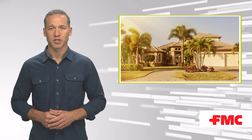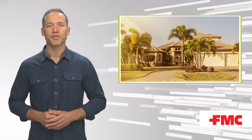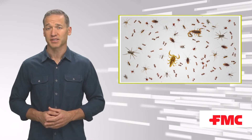To address the concerns of their customers, many PMPs have come to rely on FMC's Scion insecticide. With innovative UVX technology as the cornerstone of their residential perimeter programs, along with ants, cockroaches, spiders, ticks and scorpions,